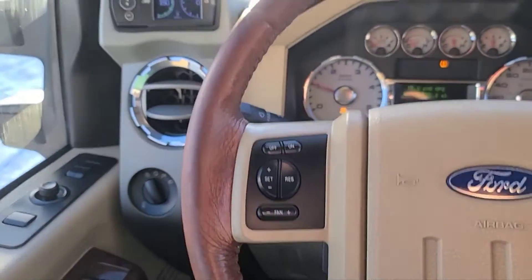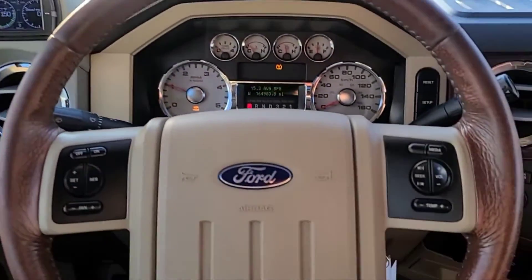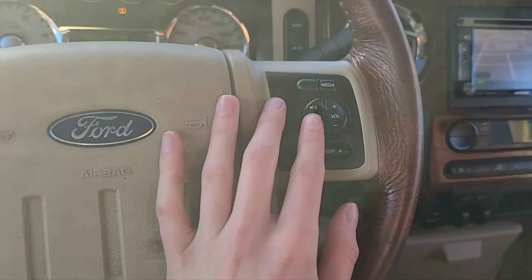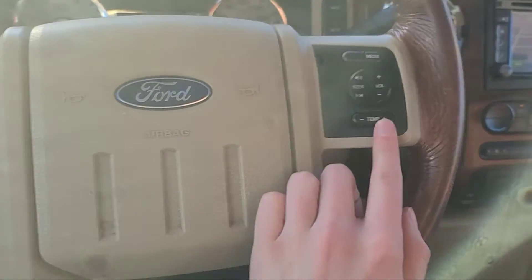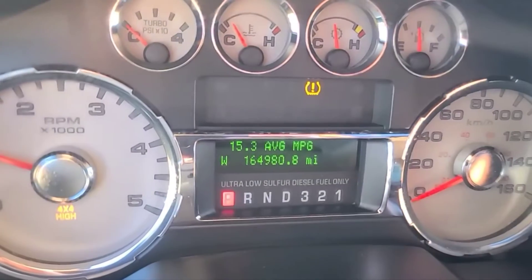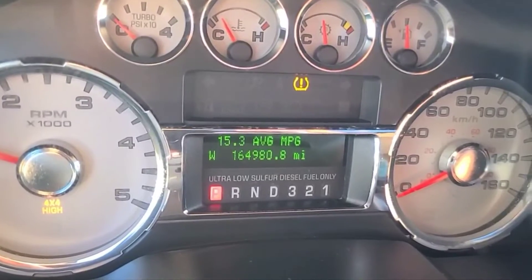Down here we have our power six-way adjustable driver and passenger seat. Moving towards the steering wheel, we have some cruise control settings, some audio controls, and some climate control as well. Looking at the mileage, we have about 164,000 miles.